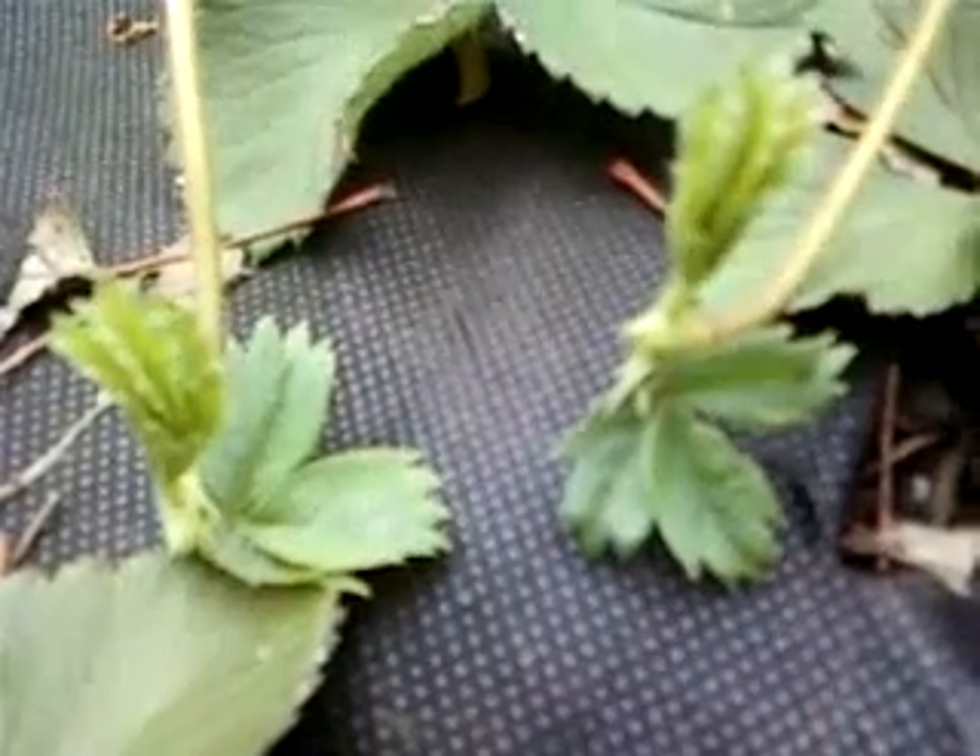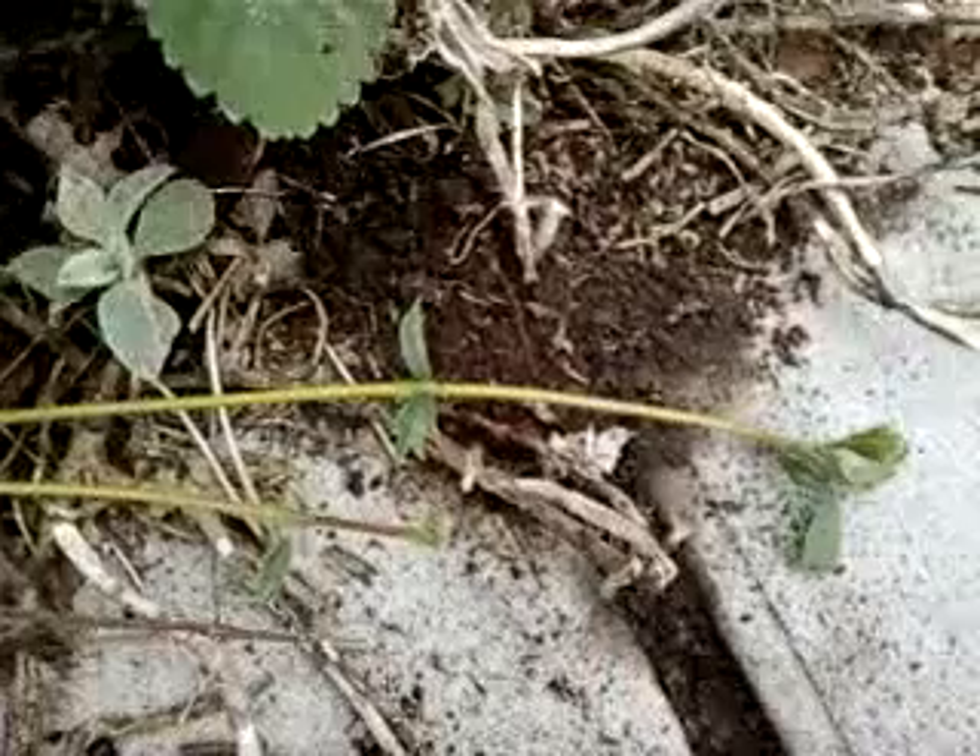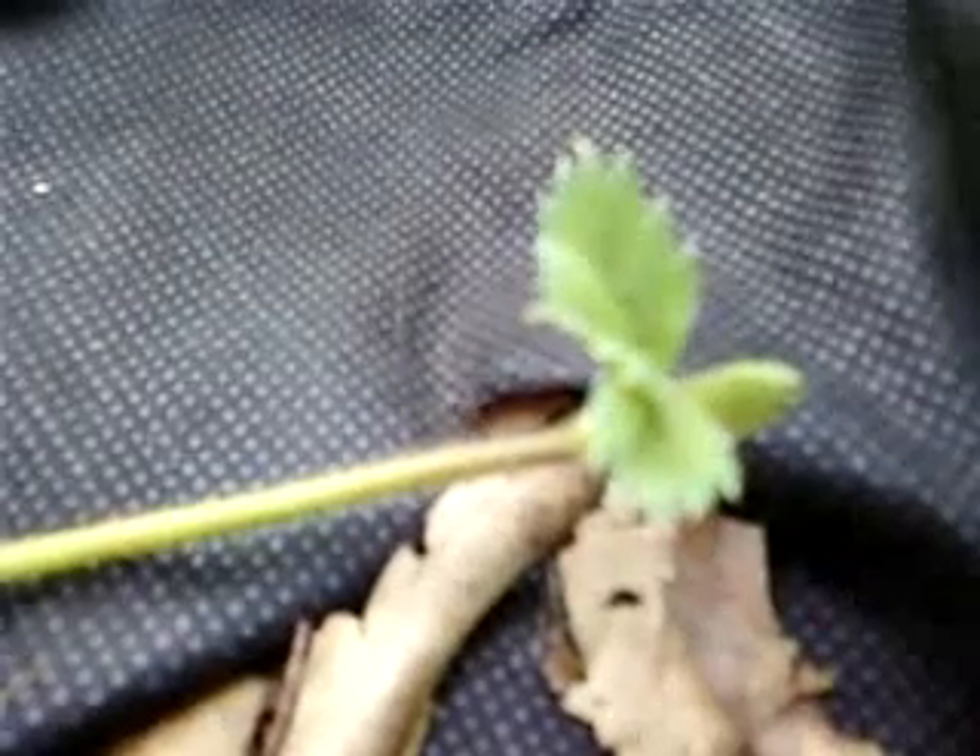It can root through the felt really easily. There are strawberry runners everywhere. I need 6,000 cups and 2 tons of dirt.